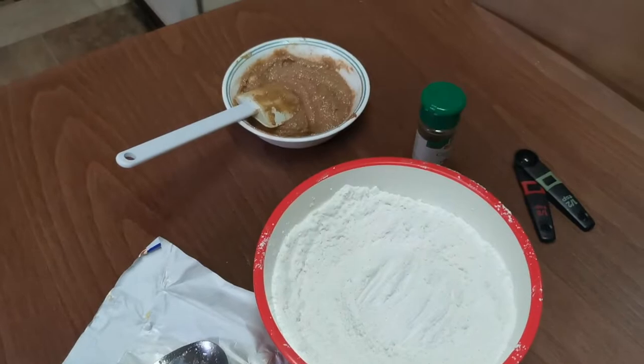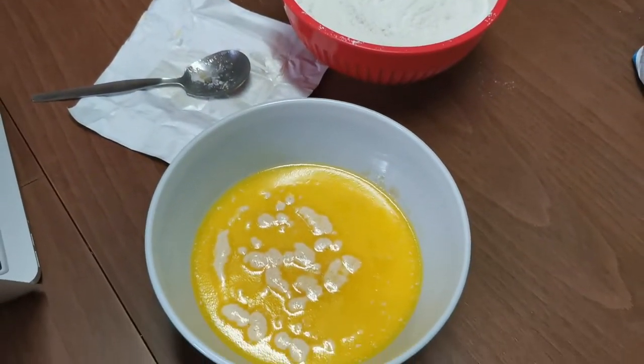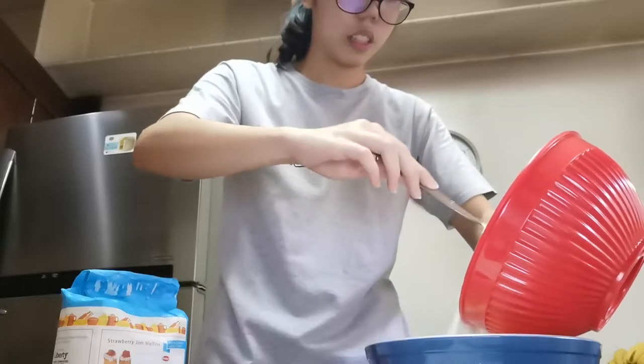Going to bake cinnamon rolls again. Yay! We'll be right back.